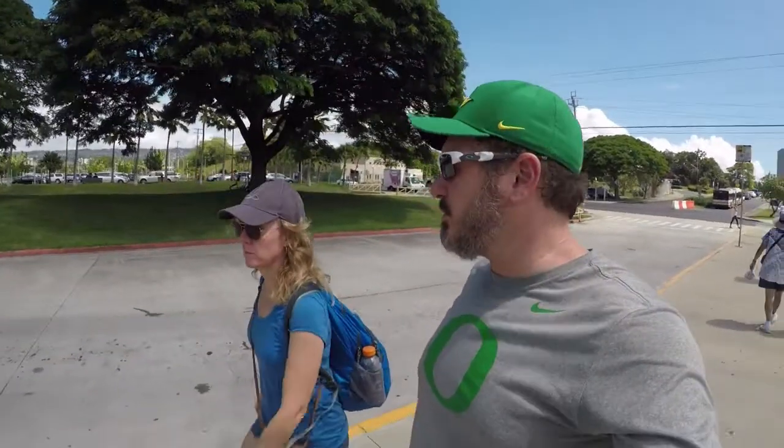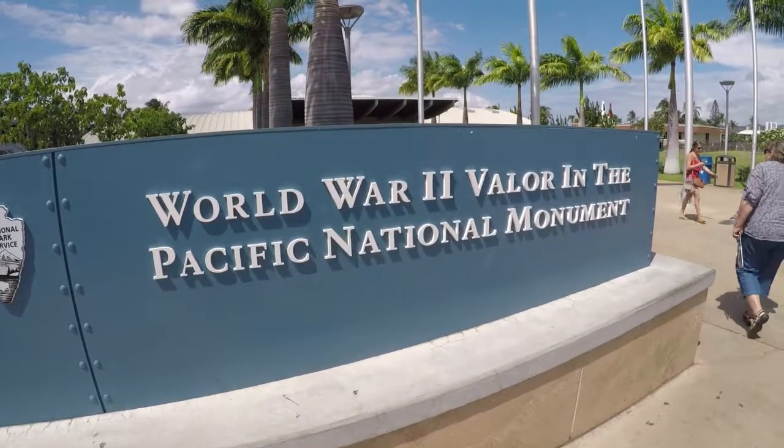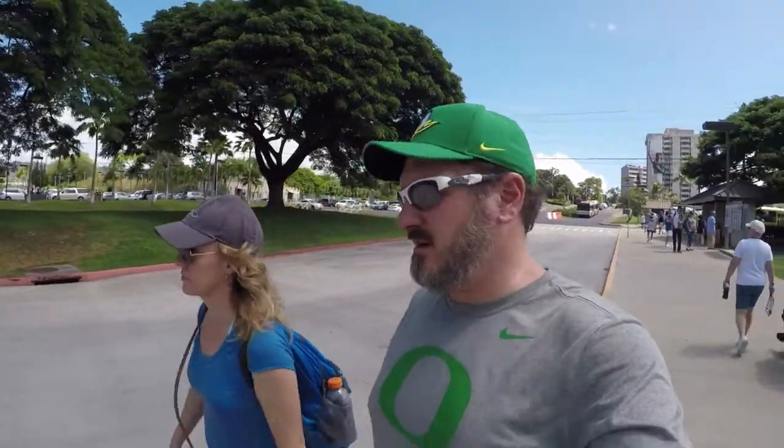We are at the Pearl Harbor War in the Pacific Museum. We got tickets for the USS Arizona. It should be pretty somber.